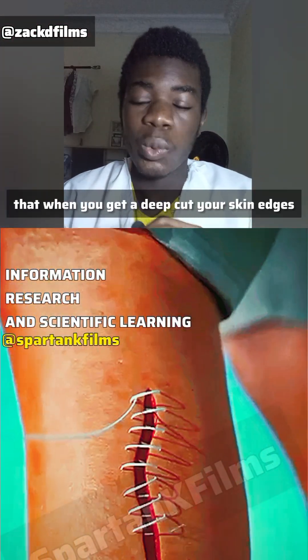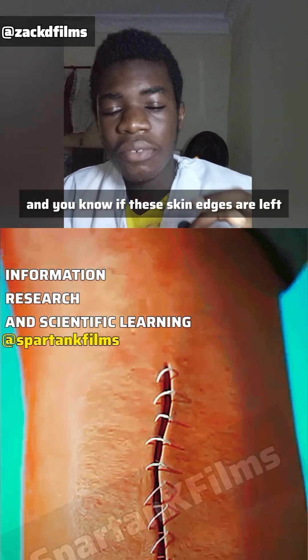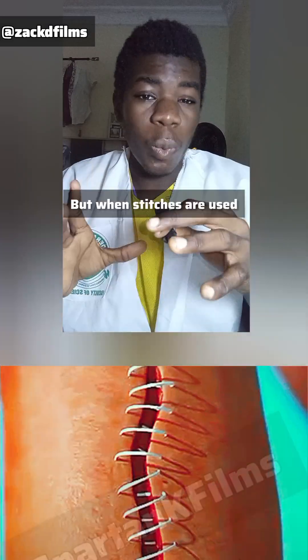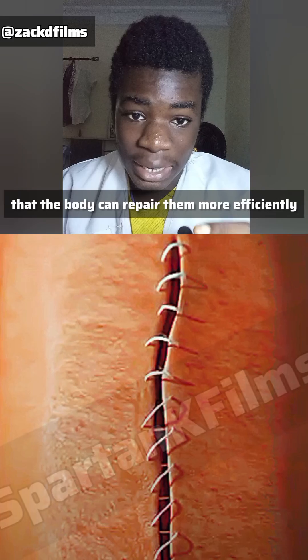When you get a deep cut, your skin edges are very separated. If these skin edges are left separated, it takes longer before healing can take place, and this usually leaves a very large scar. But when stitches are used, it brings the skin edges together so that the body can repair them more efficiently.